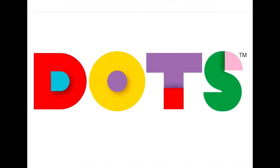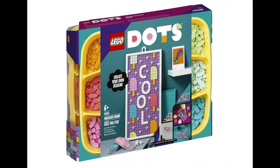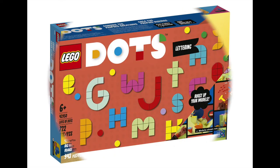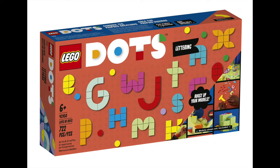Next we'll have a quick look at Dots. This month there are two message boards being released. The small message board is 531 pieces, measures in at 27cm x 12cm, and is selling for $29.99. The larger version consists of 943 pieces and measures in at 51cm x 14cm, priced at $59.99. Lots of Dots Lettering is a 722 piece set with enough multicoloured dots to create just about any word you could think of, selling for $22.99.